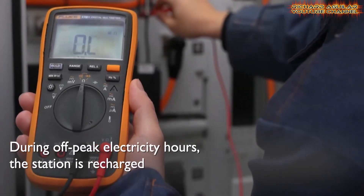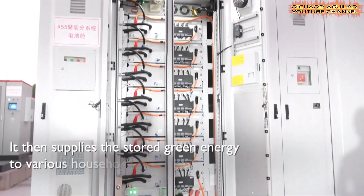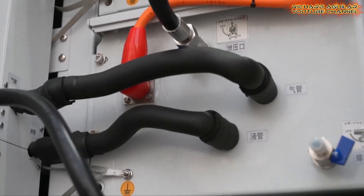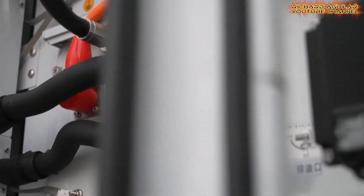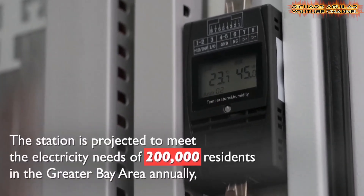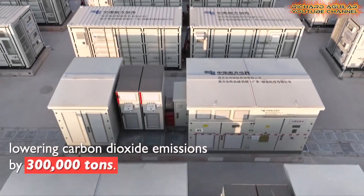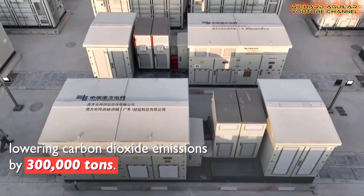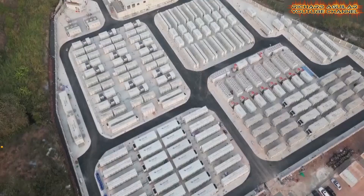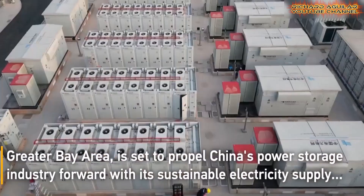The Baotang station responds quickly to shifts in demand, helping to stabilize the grid in real time. By reducing the need for fossil fuel-based peaking plants, it supports China's broader decarbonization goals. The project was completed in record time, featuring smart monitoring that adjusts output based on weather forecasts and energy trends. Engineers equipped the facility with fire prevention and cooling technologies for safe and reliable operations, and its modular design makes it easier to upgrade or expand in the future.